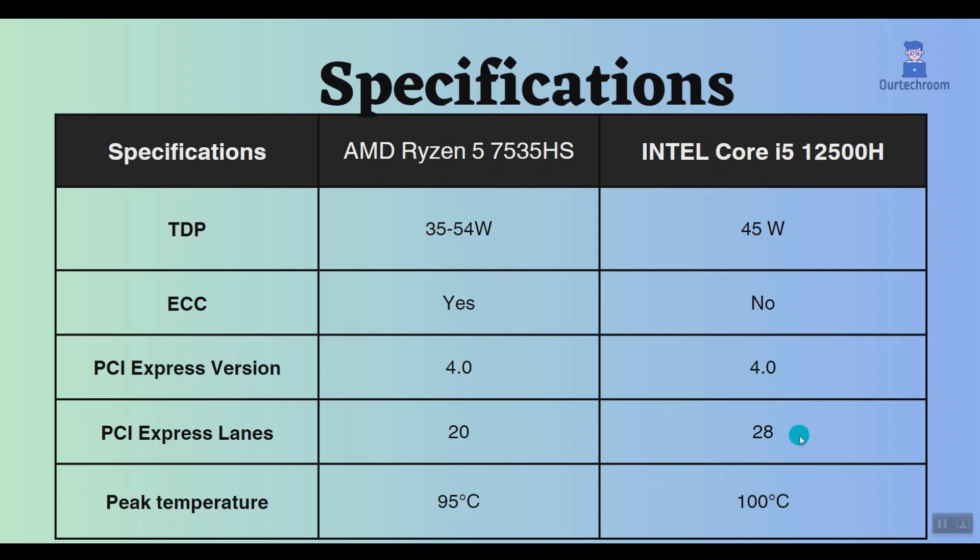The maximum operating temperature for the AMD Ryzen 5 7535HS is 95 degrees Celsius, while the Intel Core i5-12500H can reach up to 100 degrees Celsius. This means that the Intel Core i5-12500H can run slightly hotter than the AMD Ryzen 5 7535HS.